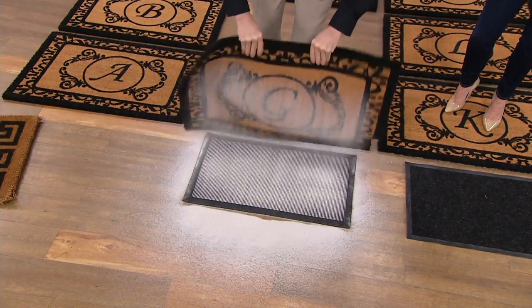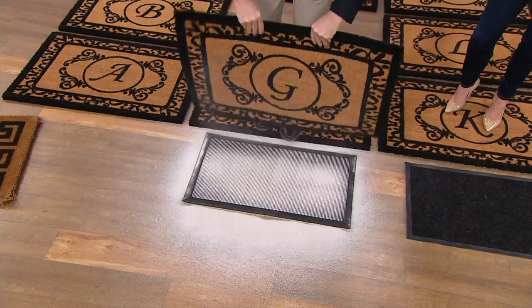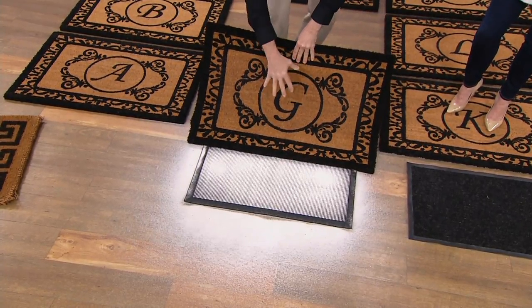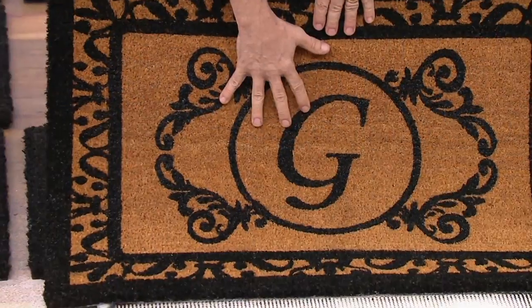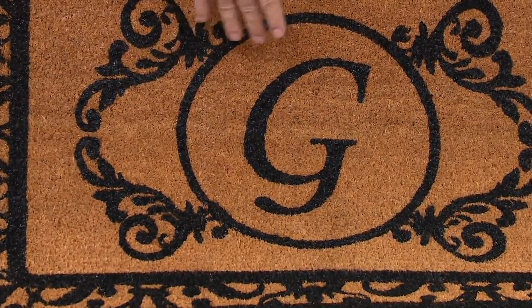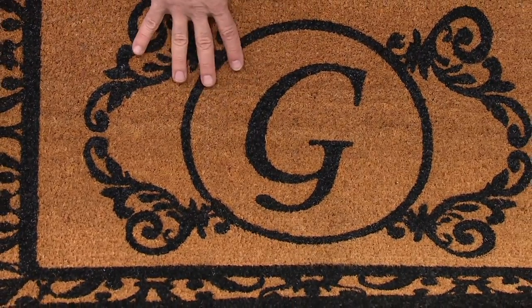That's why we call this an active doormat — it actively draws all of that dirt, dust, salt, sand, and cinders throughout this whole winter. It draws it into the mat, down to the bottom where nobody has to see it anymore. Your home stays looking beautiful, your front door stays looking beautiful, and every guest that comes in for Christmas and all your parties gets a beautiful-looking mat to walk in on.